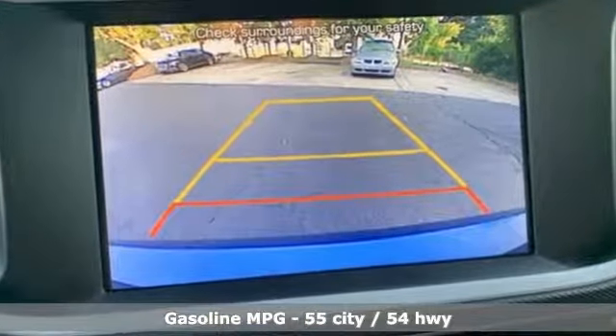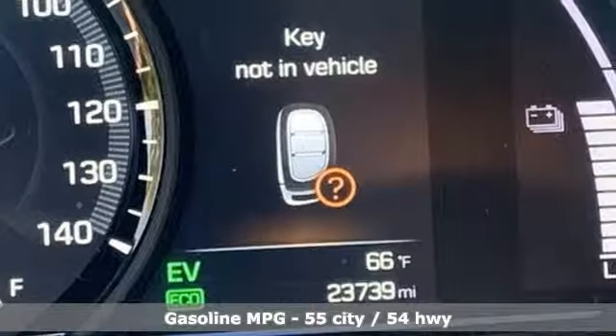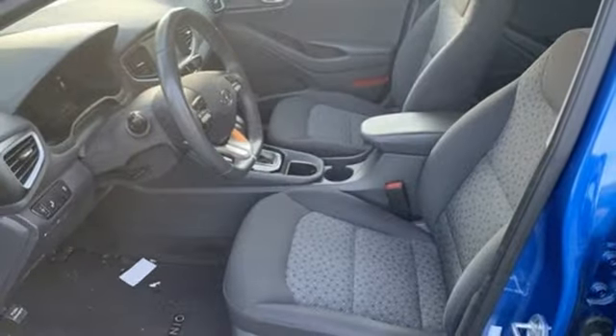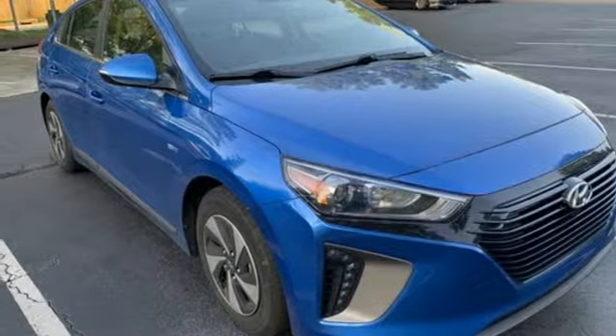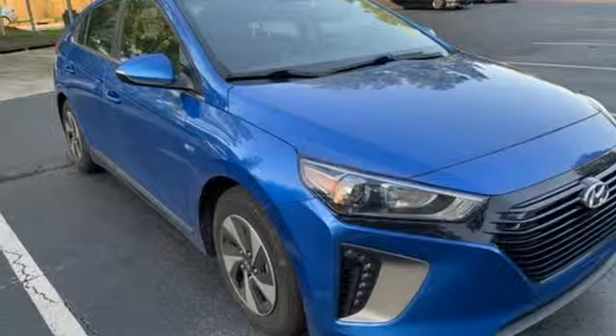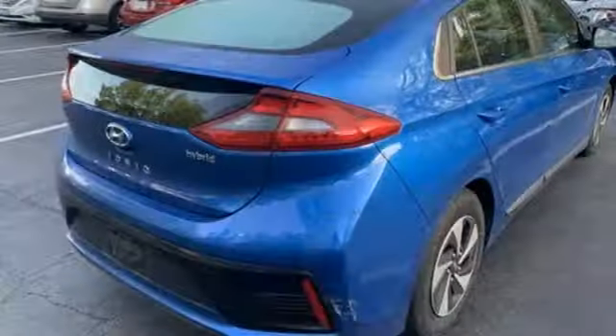Streaming audio, power heated mirrors, dual-zone climate control, configurable instrument gauges, doors and push-button start proximity key, front heated bucket seats, inline four-cylinder engine, active grille shutters, gas pressurized shocks, and auto shift manual transmission.